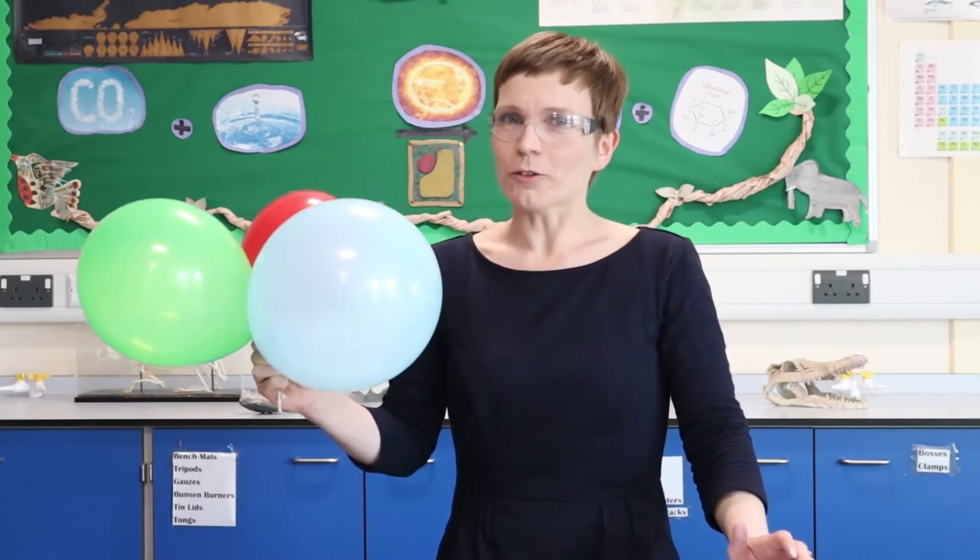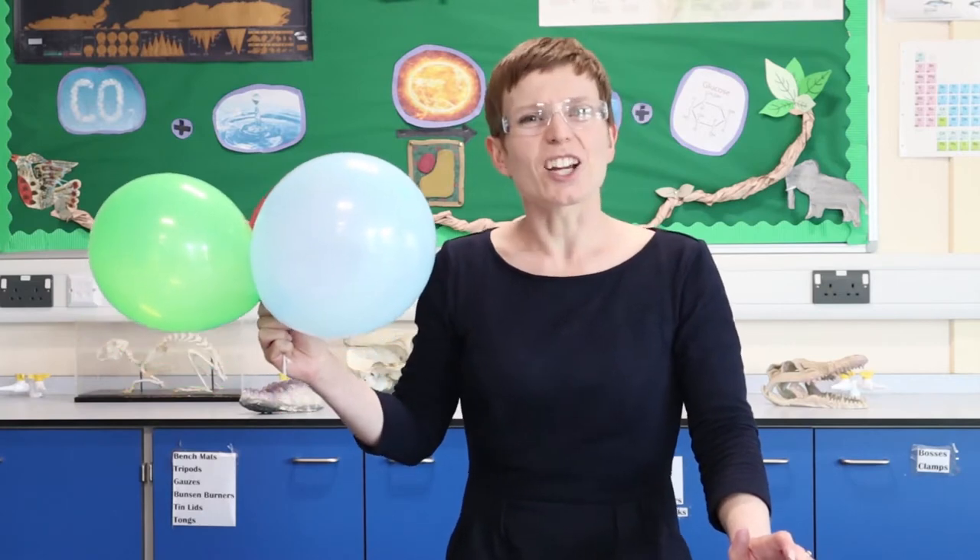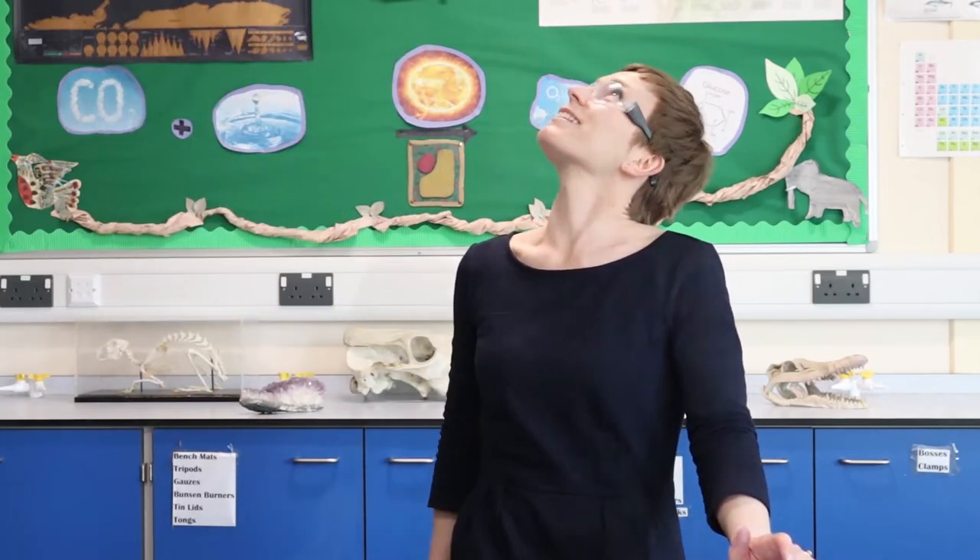I think the first most obvious thing to do is maybe to let go. So there we saw that two of the balloons floated up whereas one of them sank to the floor. This means that those two balloons that floated have gas in them that is less dense than air, whereas the one that sank must have a gas in it that's more dense than air.